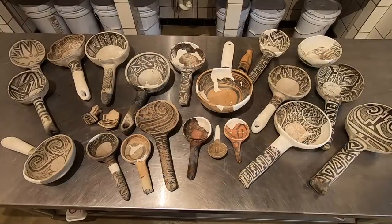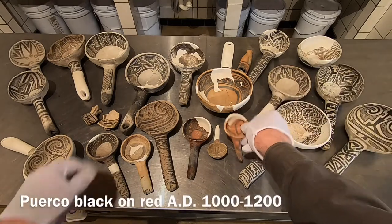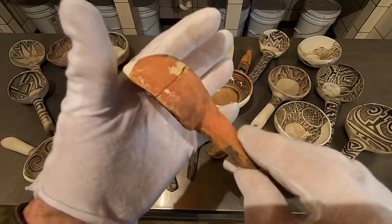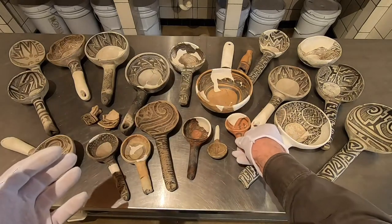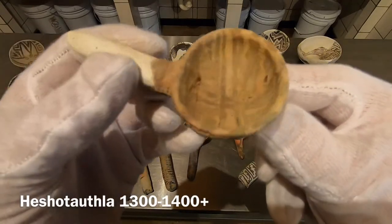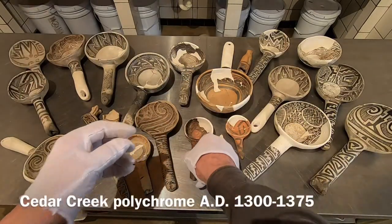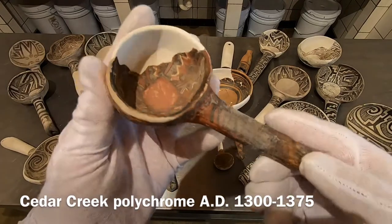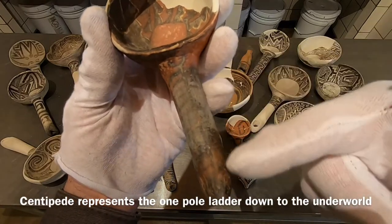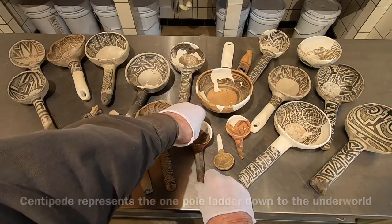We primarily have Tularosa and Pinedale, and there's one little Puerco here that's about AD 900 through maybe 1100 — not a lot going on with that little soup dipper. There's also a nice pigment piece from the Heshetuthlana time period, quite late — 1400s to 1500s. We've seen this Cedar Creek one before — it has white pigment and a centipede on the handle, which is very cool. The centipede represents the one-pole ladder that goes down to the underworld or up from it.